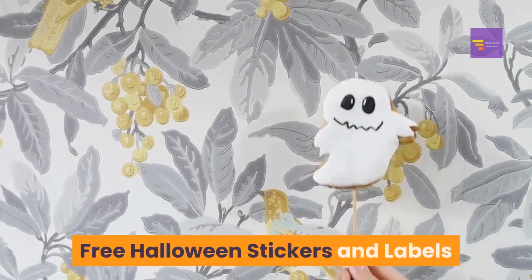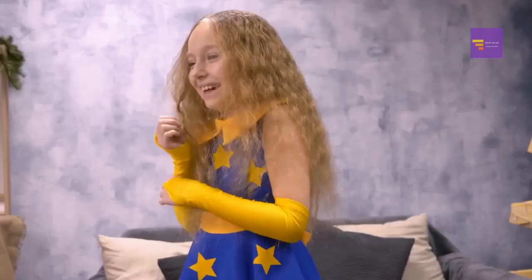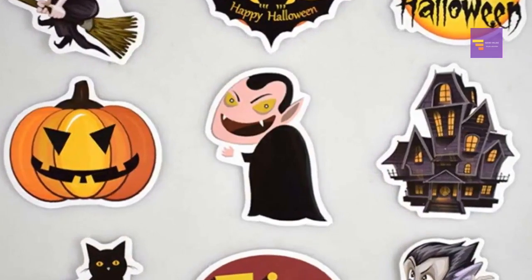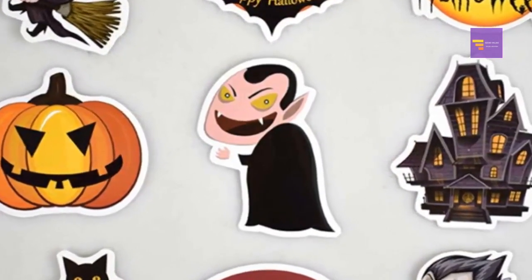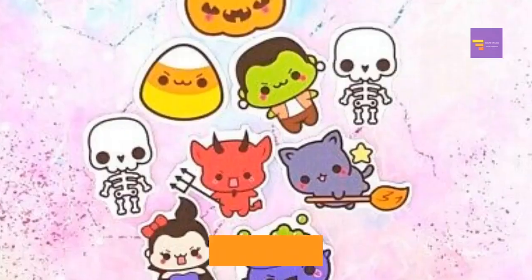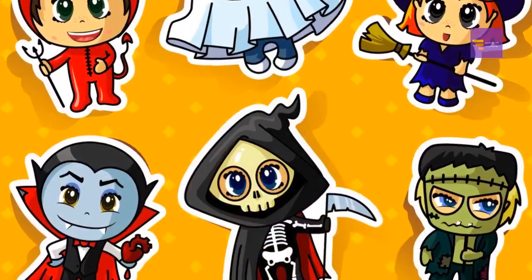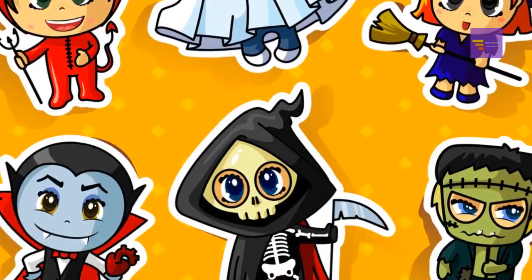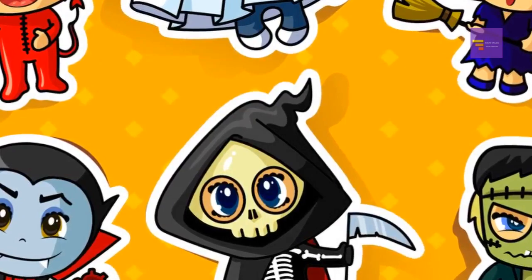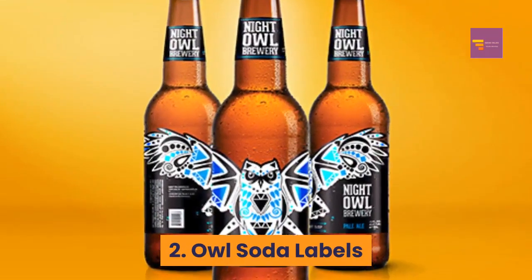Free Halloween stickers and labels: need labels for party favors or want some fun stickers for the kids? You'll just need some label paper and a printer. Number 1: Halloween character stickers featuring cute little spooky characters like a pumpkin, Dracula, Frankenstein, a mummy, and candy corn — these stickers are perfect for kids.